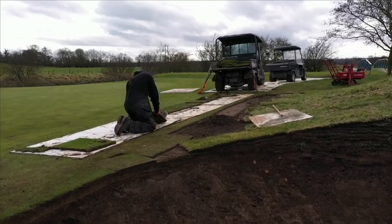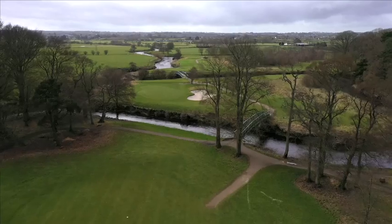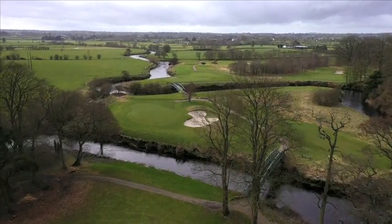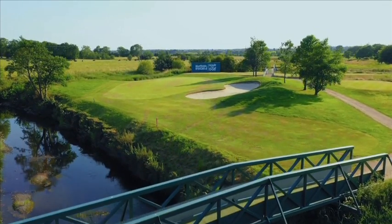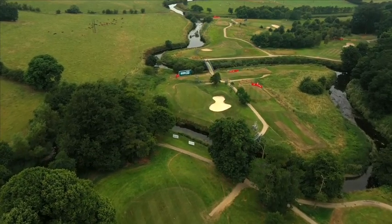On the fourth hole, we added a new greenside bunker that greatly improves the visual of the green complex. At the same time, we also extended the green in the front left portion, adding a dramatic new pin position closer to the River Braid.